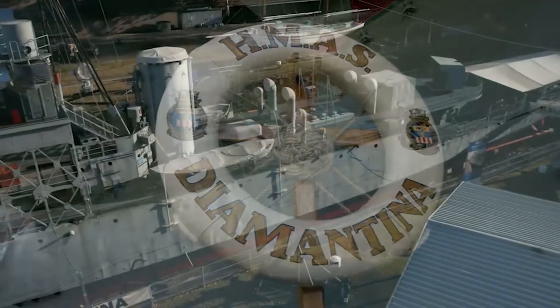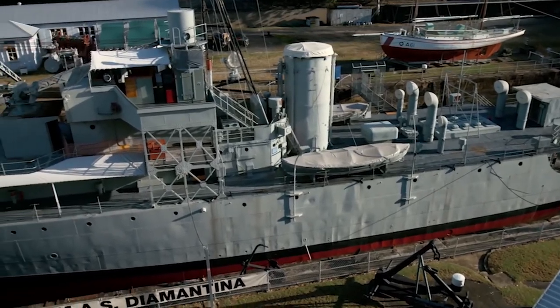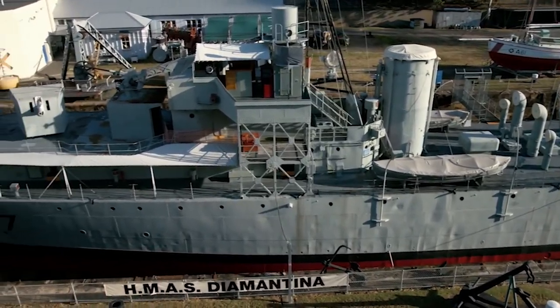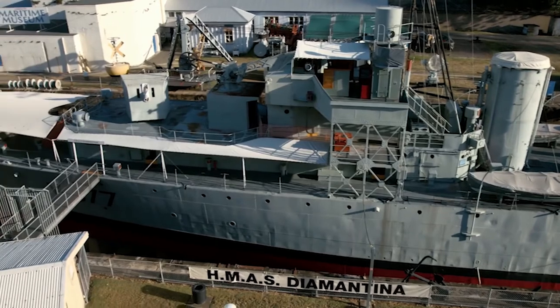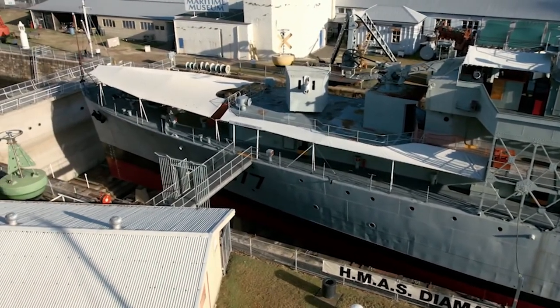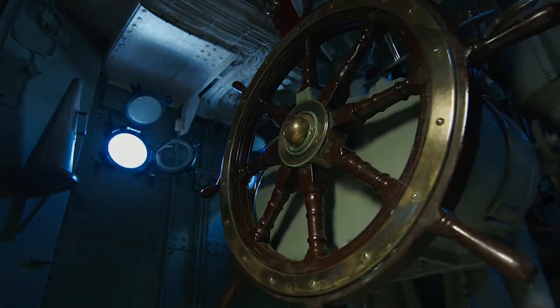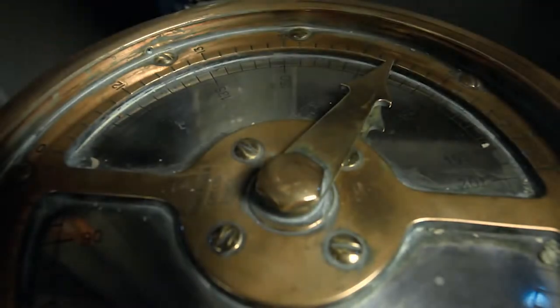The collection of the Queensland Maritime Museum in Brisbane includes a remarkable exhibit: frigate HMAS Diamantina. This humble ship can be rightly called a unique monument to an important part of the world's naval history. She is the last remaining representative of the River-class ships, which became famous for their contribution to the Battle of the Atlantic in World War II.